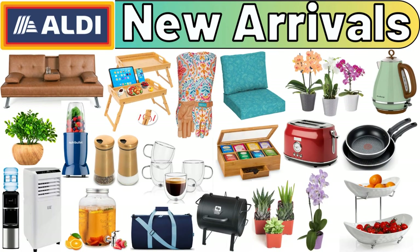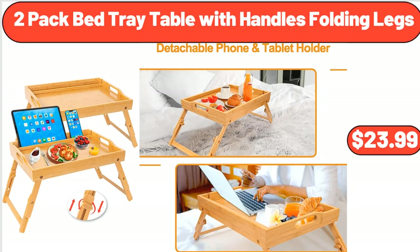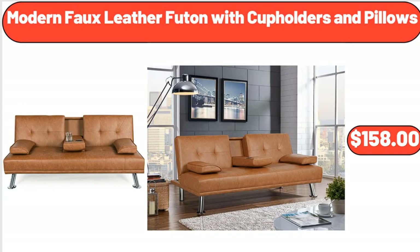Hello everyone, let's take a look together at the discounted products at Aldi Market. 2-Pack Bed Tray Table with Handles and Folding Legs, $23.99. Modern Full Leather Futon with Cup Holders and Pillows, $158.